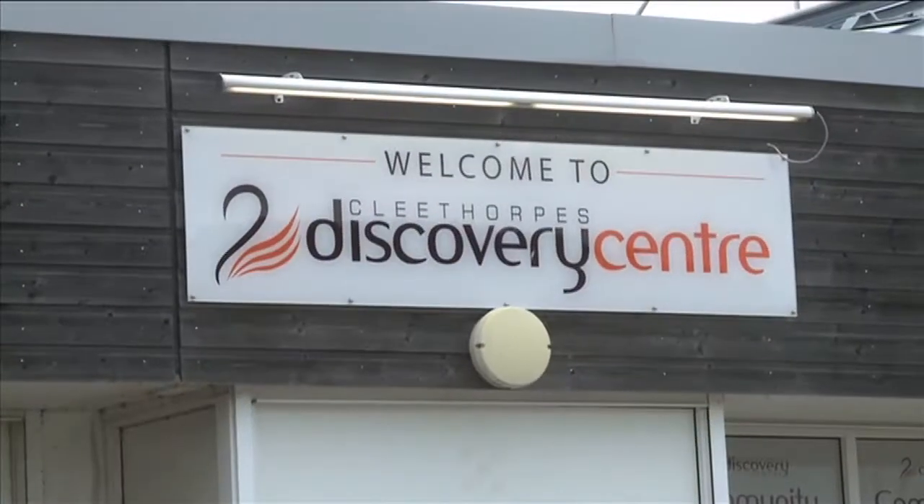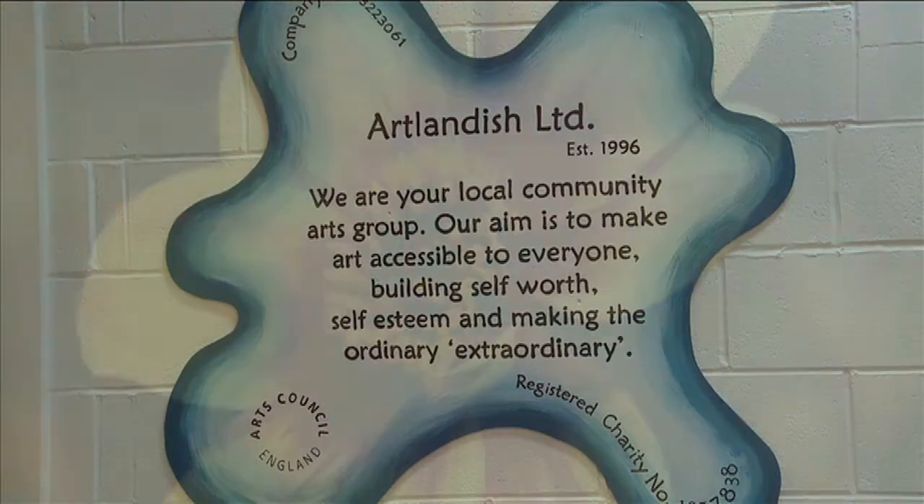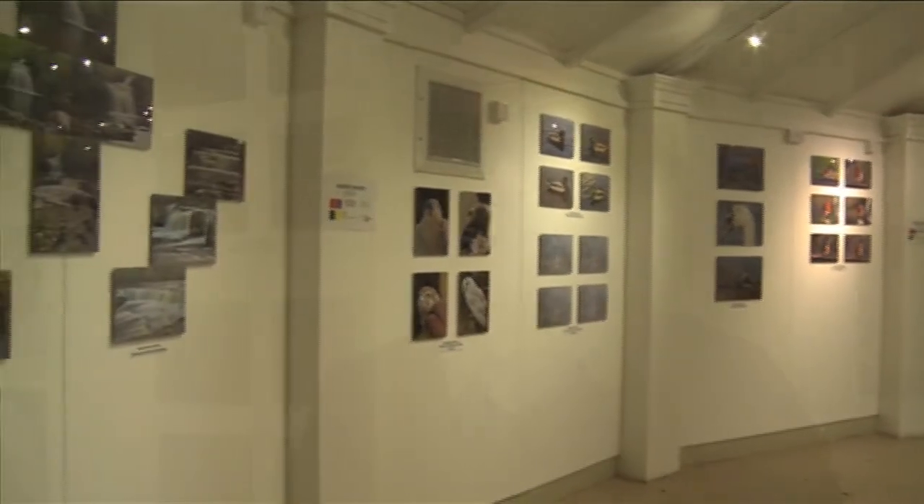We are at the Discovery Centre, which is Artlandish's home base, and we are within the first floor exhibition area where we've got a great exhibition going on at the moment called the Robert Brown exhibition, Life Through a Lens.